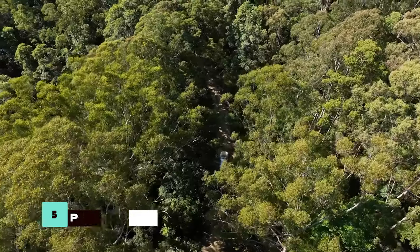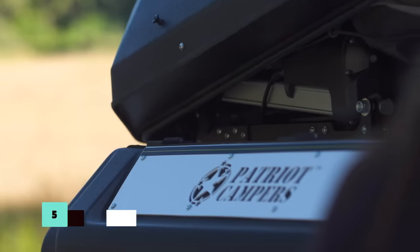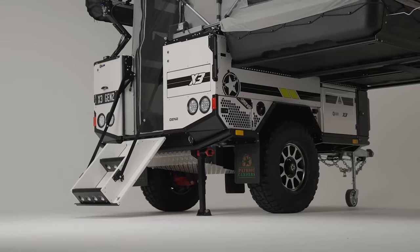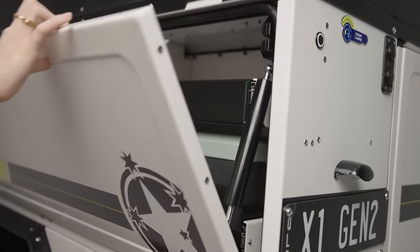The Patriot X3 is a luxurious off-road camper designed for extreme overlanding experiences. With a spacious tent, comfortable mattress, and well-equipped kitchen, it provides all the comforts of home in remote locations, making it perfect for adventurous travelers.